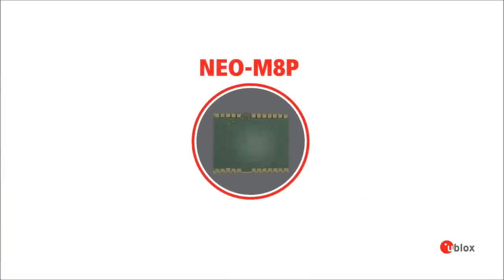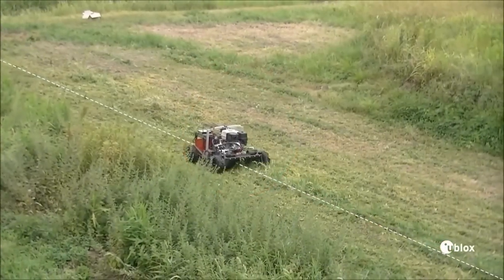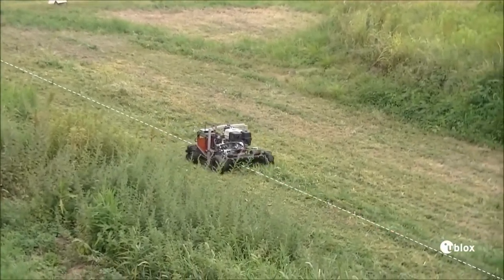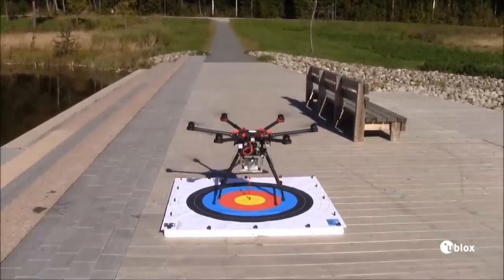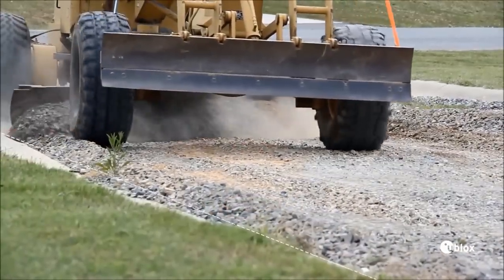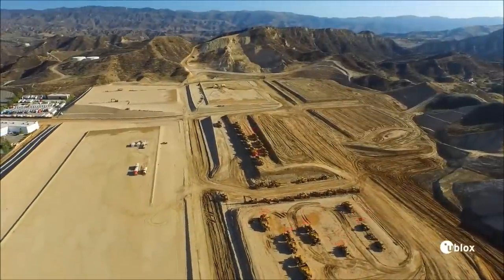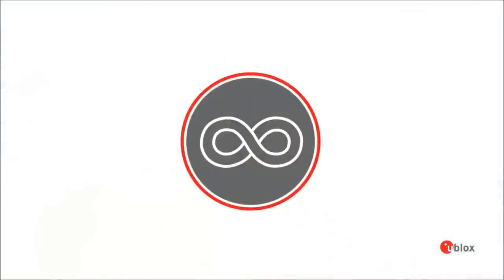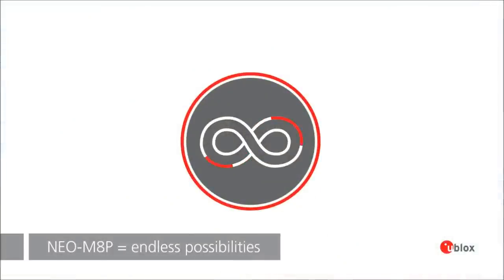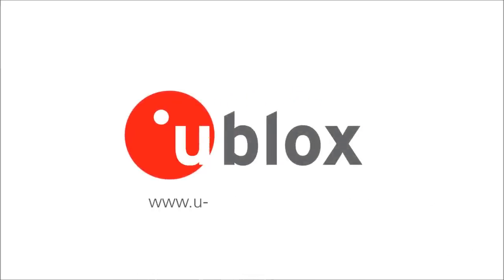NEO M8P offers you unlimited possibilities. For example, in automatic lawn mowers and cutters. In aeronautics, improved flight trajectory for UAVs. For machines and engineering, precise machine control. In surveying and mapping, increased accuracy and asset management opportunities. With NEO M8P, the possibilities are endless. All this is possible thanks to the robust performance of the NEO M8P high-precision GNSS module.